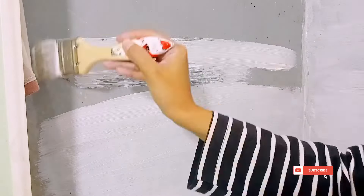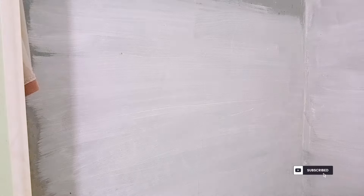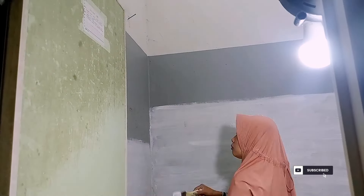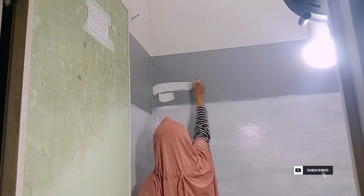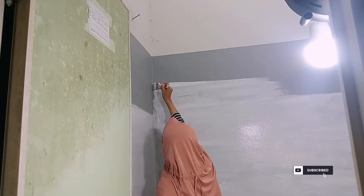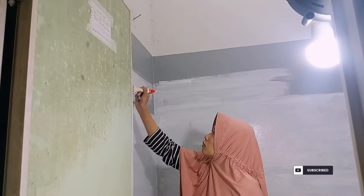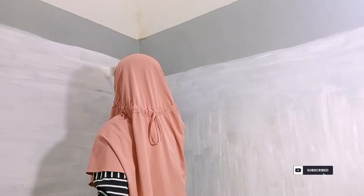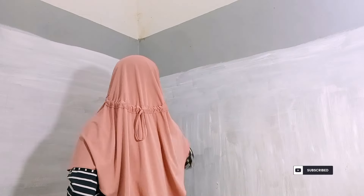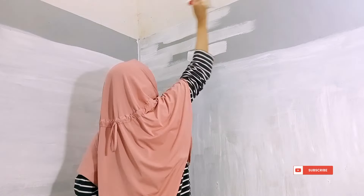Bagian sebelah sana udah selesai dicat, lanjut lagi sebelah sini mau aku cat. Pokoknya ini cuma lapisan pertama ya teman-teman, dan kalau kita mau cat ulang atau mau ditimpa cat lagi, usahakan biar kering dulu ya. Disini aku pakai kipas angin, terus aku juga pakai lampu tambahan supaya lebih terang pas bikin video. Ini tuh udah sekitar jam 1 malam tapi aku masih usahakan untuk menyelesaikan ini, mumpung anak-anak tidur, kalau siang hari pasti nggak kebagian waktu untuk ngecat.